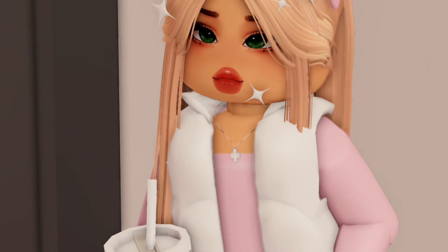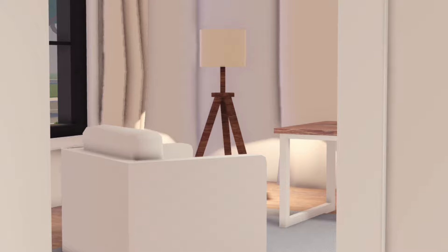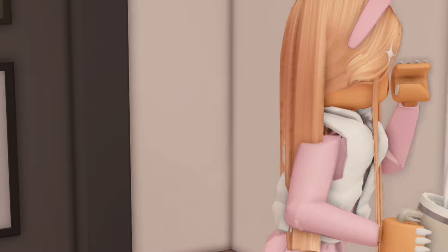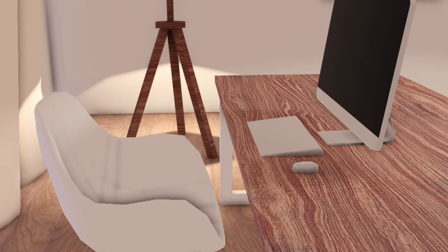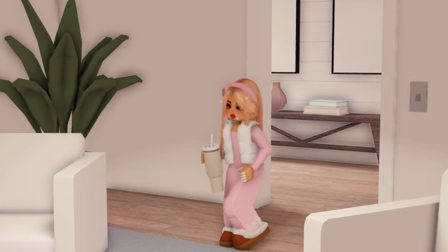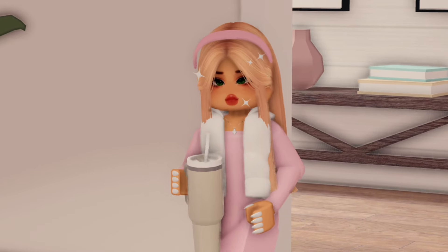The first thing I see when I walk in is an office, which I actually need for editing. So this is the office and it's honestly the perfect size — not too big or too small — it's just perfect for editing my videos. Anyways, let's go check out the rest of the house.